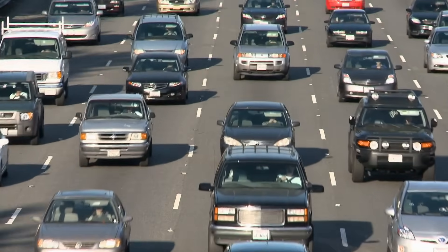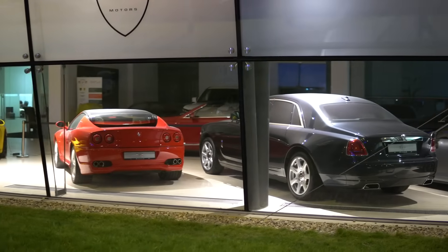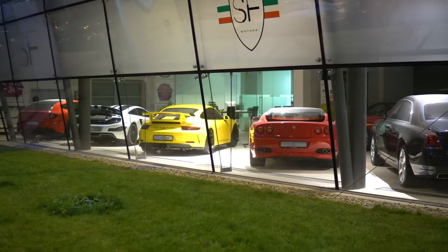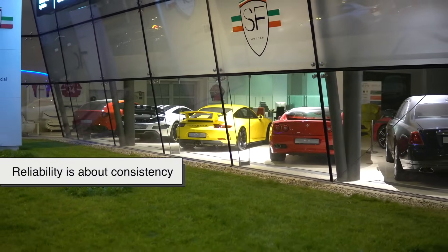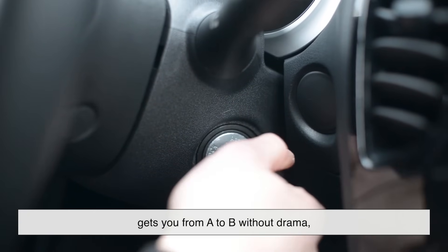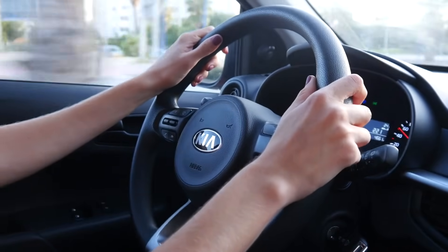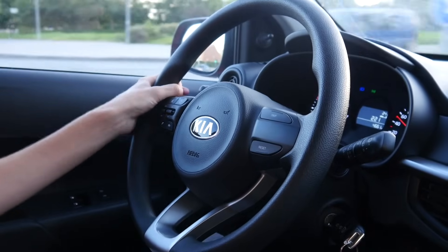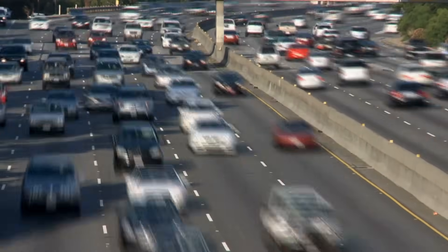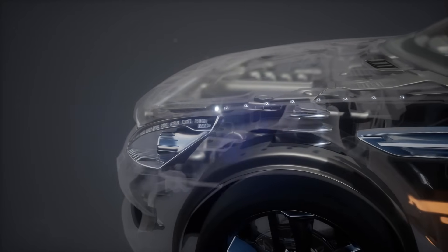Now, here's where a lot of people get tripped up. Reliability and durability are not the same thing. They sound similar, and sure, they're often connected, but they describe two very different qualities in a car. Think of it like this: reliability is about consistency. It means the car starts every time you turn the key, gets you from A to B without drama, and doesn't suddenly spring weird problems on you. A reliable car rarely visits the mechanic, and if it does, it's usually for predictable, routine stuff — oil changes, brake pads, maybe a new battery after several years. In short, it's dependable. You don't have to worry that it's going to flake out when you need it most.